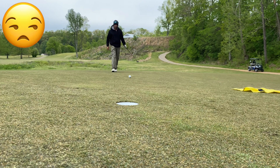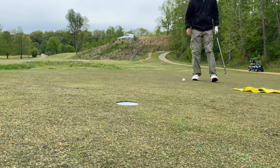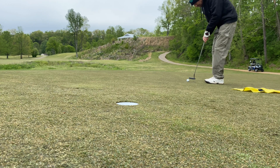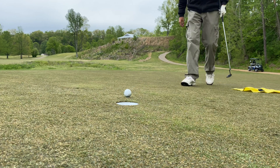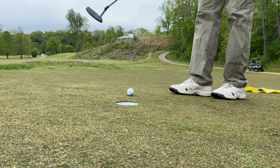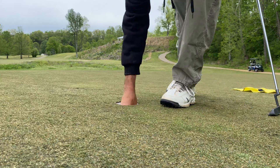That was not even near hard enough. These greens are super fast today — I don't know why, we just had rain, but they are super fast. Looks like par... bogey... looks like we're going to double bogey this. It is what it is, man, just got to keep on moving.